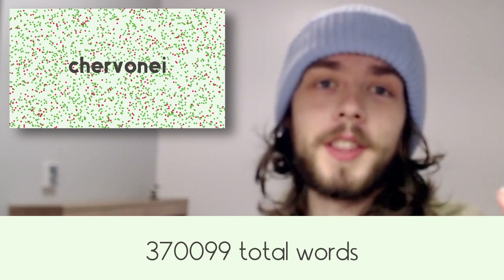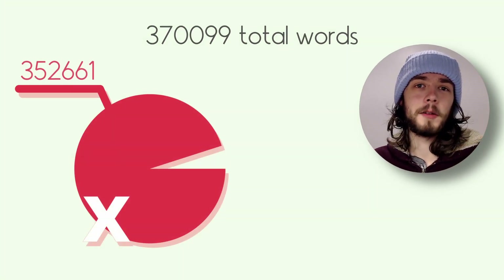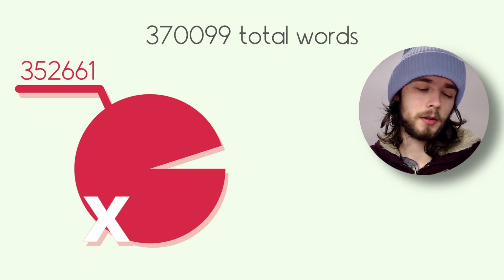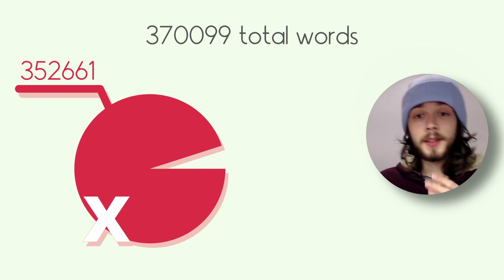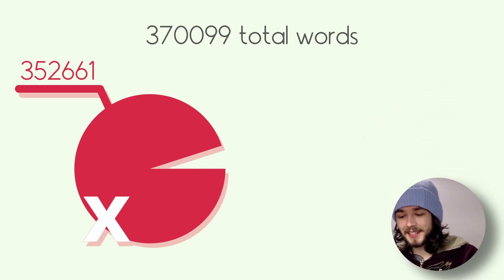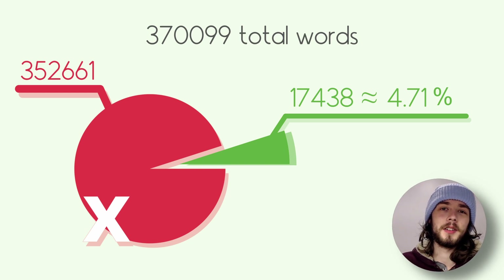Some quick stats after running the program: out of almost 400,000 words in the dictionary I found online, about 350,000 of them didn't contain an IE or an EI, so they're useless for determining if this rule is useful or not. This leaves us with about 18,000 words to play with, which is only 4.7% of all the words.